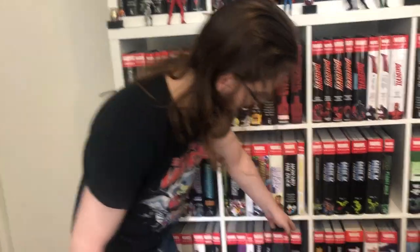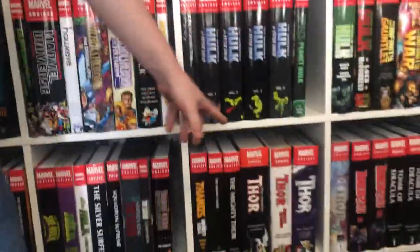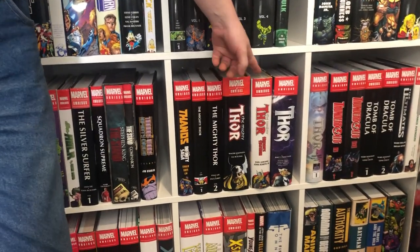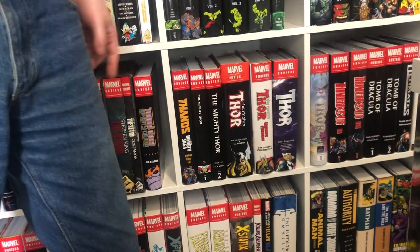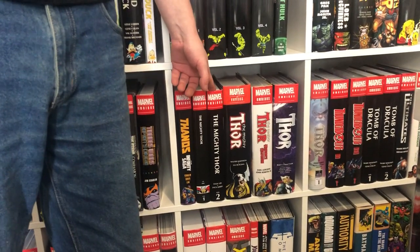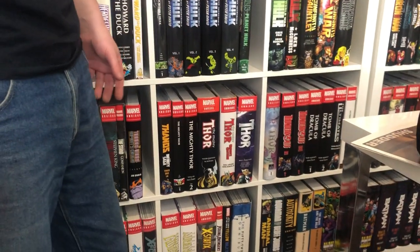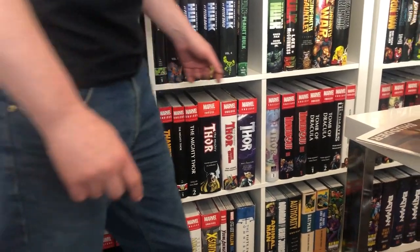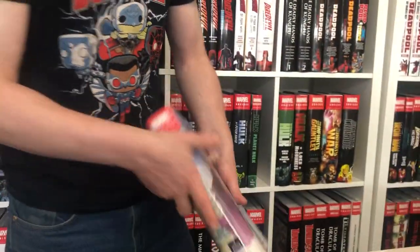Then we have Thanos. This is every Thor omnibus except for Volume 2 of Heroes Return which I can't seem to find. A brief discussion confirms that Mighty Thor Volume 3 has come out — I need to pick that up from Comic Bookaroo, and Volume 4 is the next one coming. Here is the custom dust jacket that Sharif got for me for the Jason Aaron Thor run, which is great.